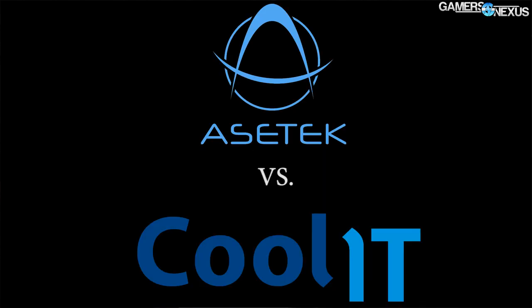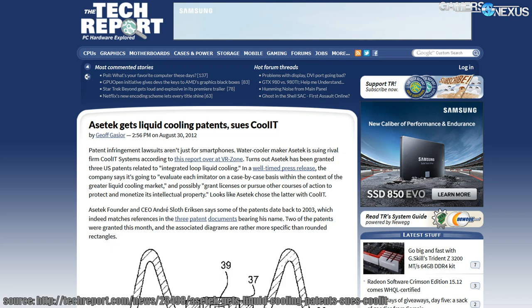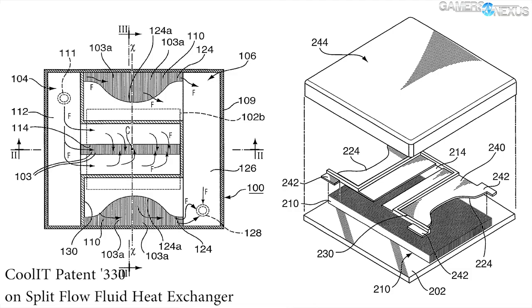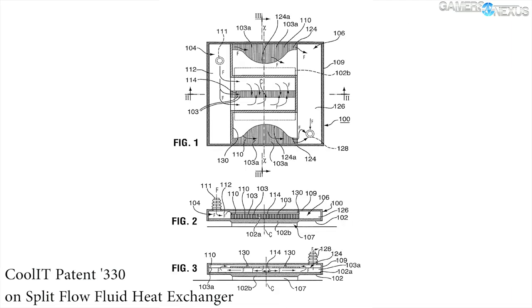Let's look back a minute at Cool IT. There was an Asetek-filed lawsuit against Cool IT in 2012, and we're currently in 2013 — that is still going on. Rolling into 2014, in June, Cool IT issued its own lawsuit against Asetek, alleging that Asetek had been guilty of infringing upon a split flow fluid heat exchanger, which if you recall was a device that Cool IT had invented back in 2007. In 2014, Cool IT had just received its patent for this device and immediately launched its lawsuit against Asetek, what we would imagine to be a retaliation.